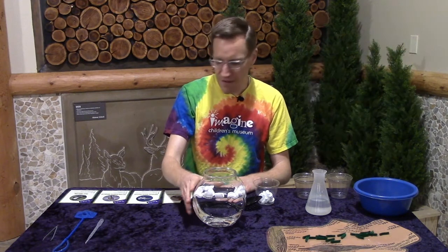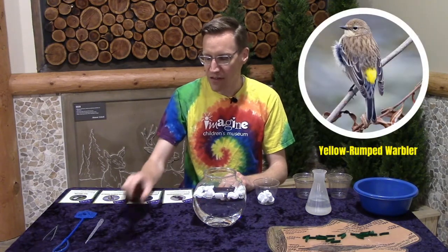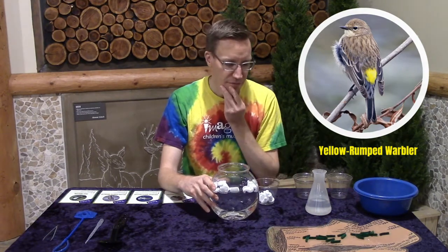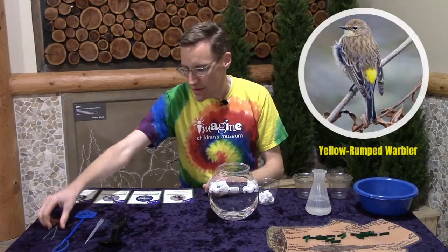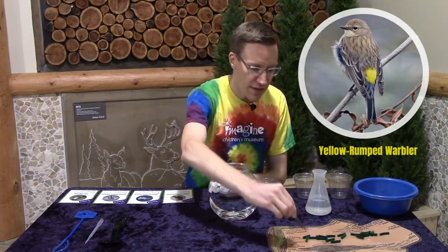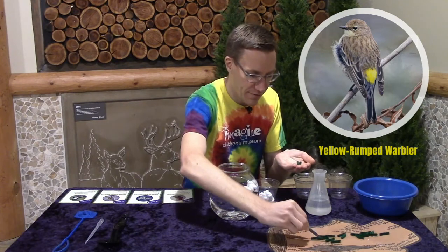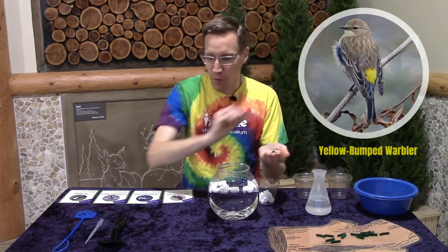Now let's say for a minute that you are a different kind of bird — let's say you are a warbler and you are interested in these delicious looking caterpillars on this log. What tool do you think you would use to pick up those caterpillars? A warbler's beak is slim and it's pointed, and that's a lot like these tweezers, which I can use to get a couple of caterpillars. I can pick up a few at once. These tweezers are really good tools, much like that warbler's beak.